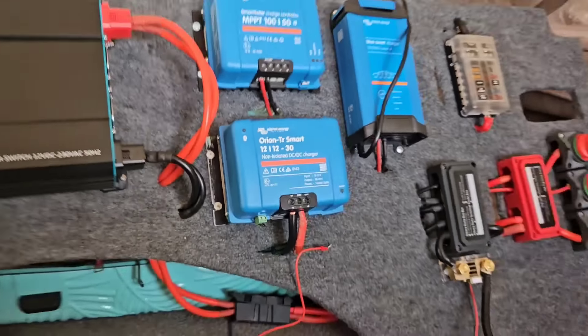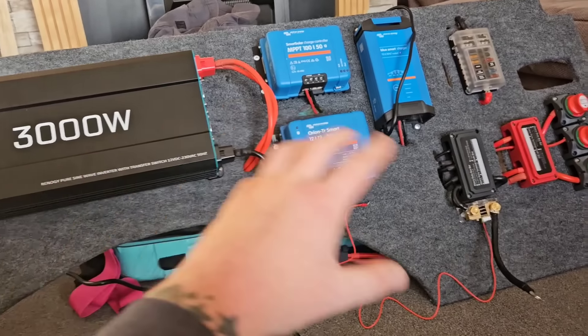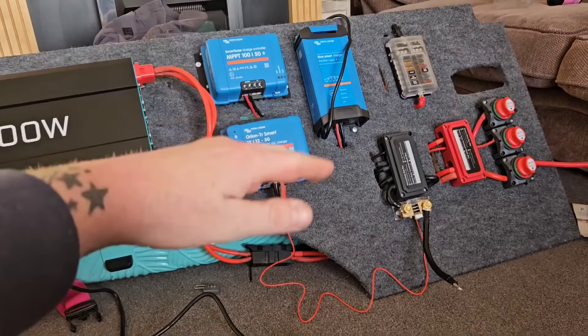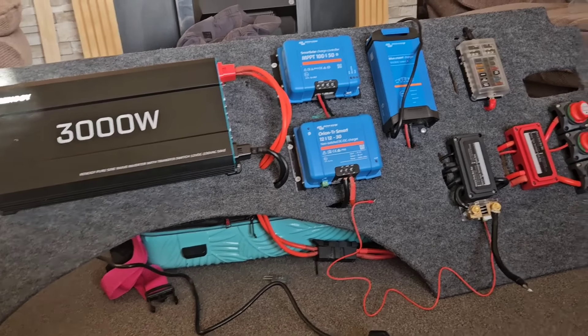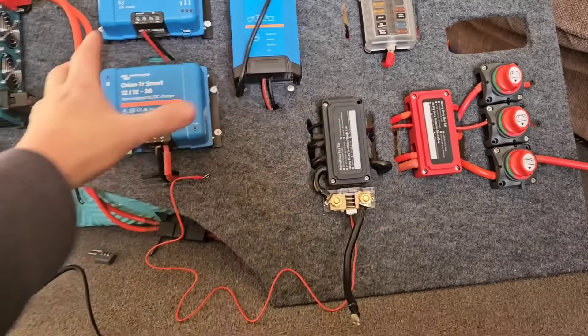I don't know why, but I really do feel like I'm missing something on here and I can't figure it out - it'll come to me eventually. This has to be the biggest electrics hack ever: get yourself a board, get it covered, and sit in your living room and work away on it. It saves you being cramped underneath the bed while doing everything, and absolutely everything is wired up now. Let's give you a quick tour.